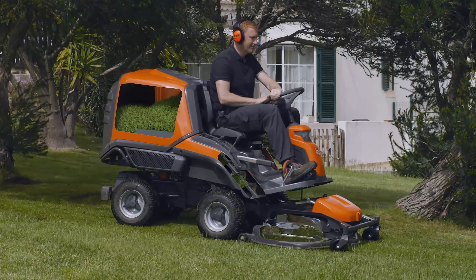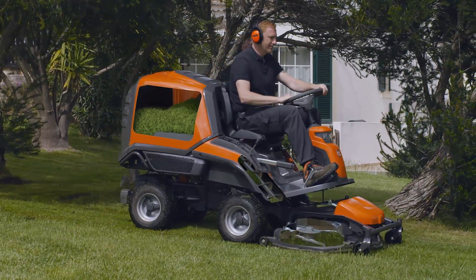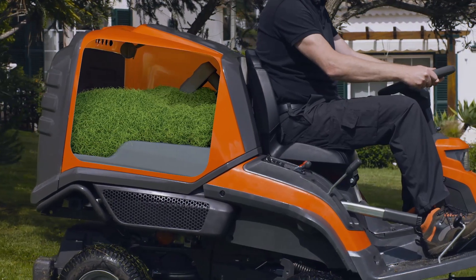It's a reliable system that won't clog, which is common on traditional collecting machines where the grass is blown through the chute.